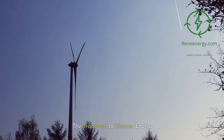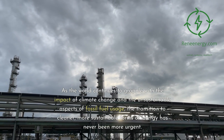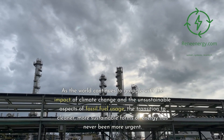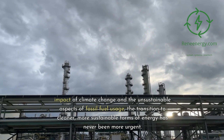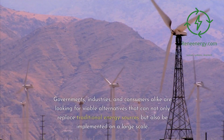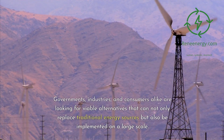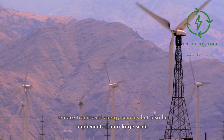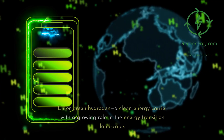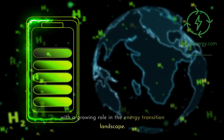The transition to cleaner energy. As the world continues to grapple with the impact of climate change and the unsustainable aspects of fossil fuel usage, the transition to cleaner, more sustainable forms of energy has never been more urgent. Governments, industries, and consumers alike are looking for viable alternatives that can not only replace traditional energy sources but also be implemented on a large scale. Enter green hydrogen, a clean energy carrier with a growing role in the energy transition landscape.